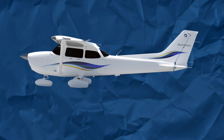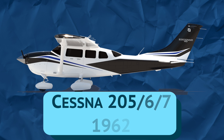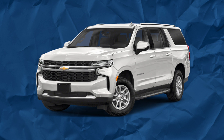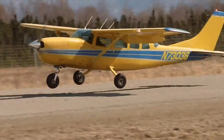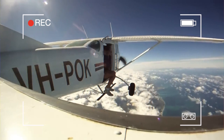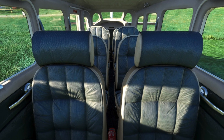Since the Cessna 172 and 182 did so well, the engineers thought, why not stretch it even longer? That's when they introduced the Stationair to the world in 1962. In production to this day, the Stationair is the Chevy Suburban of the airplane world. These airplanes are commonly used as working airplanes, hauling people and cargo in remote areas, and are also a popular platform for skydiving operations. The Cessna 207 is almost comically long and features 8 seats.